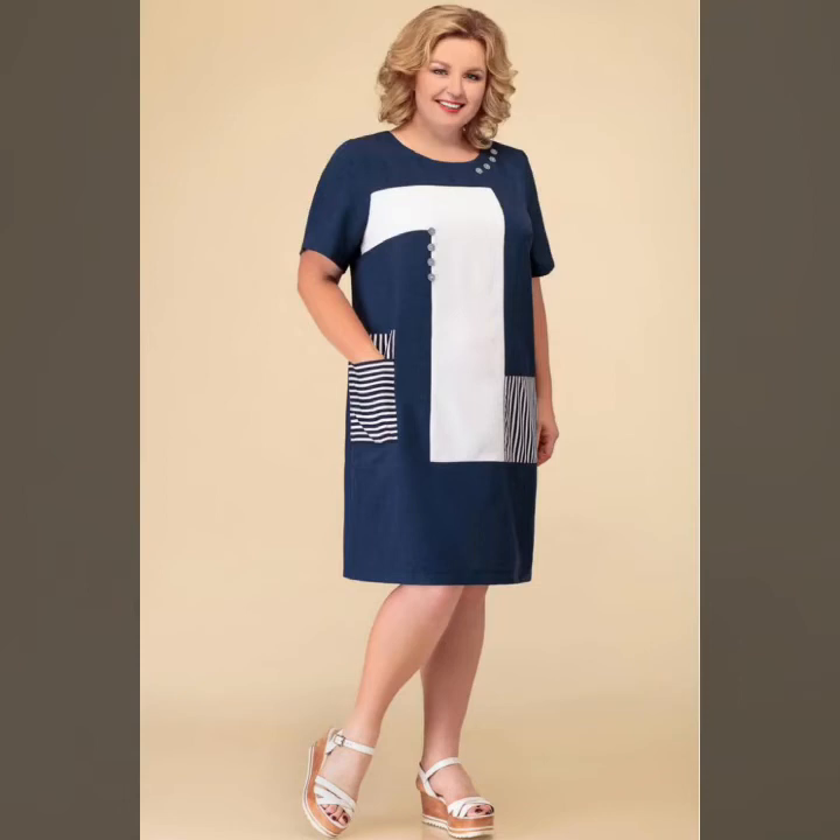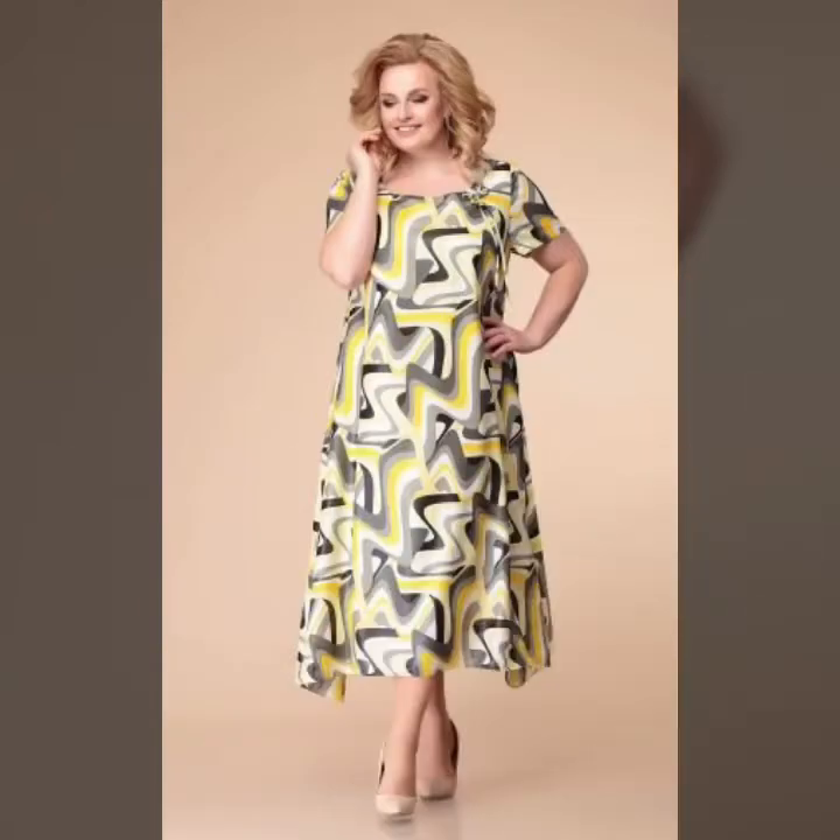Hello everyone and welcome back to my YouTube channel. How are you guys? I hope you all are fine and doing very good. In this video I'm going to show you the latest trendy and perfect ideas and designs of plus size women's dresses.